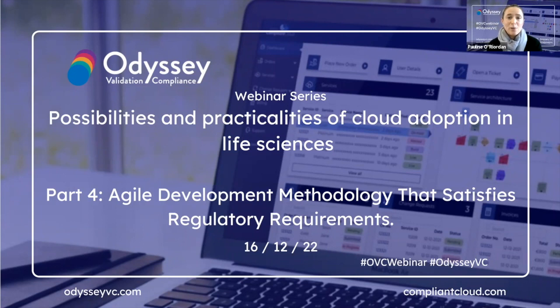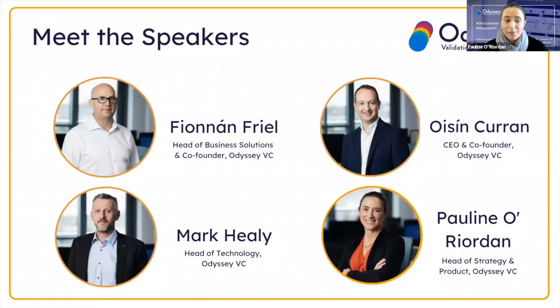In today's webinar we will be exploring how an agile approach to software development presents an opportunity to revise the traditional dependency on approved documentation as the output to demonstrate validation, and consideration that agile development artifacts can provide the traceability and the verification. We have a fabulous panel joining us: Mr. Finan Friel, Head of Business Solutions and Co-Founder at OdysseyBC, and Mr. Mark Healy, Head of Technology at OdysseyBC. Apologies to Mr. Oisin Kern, CEO and Co-Founder, who cannot join today.